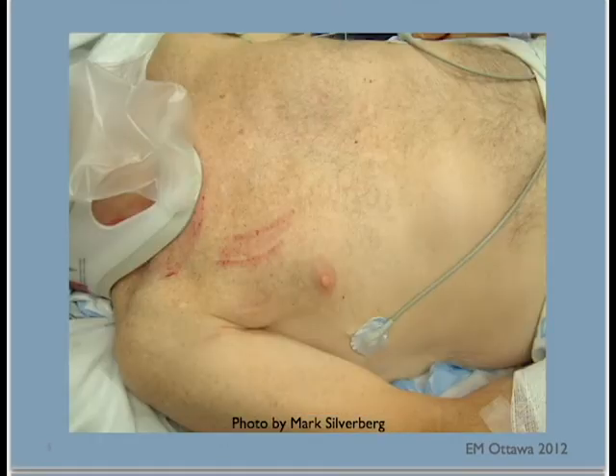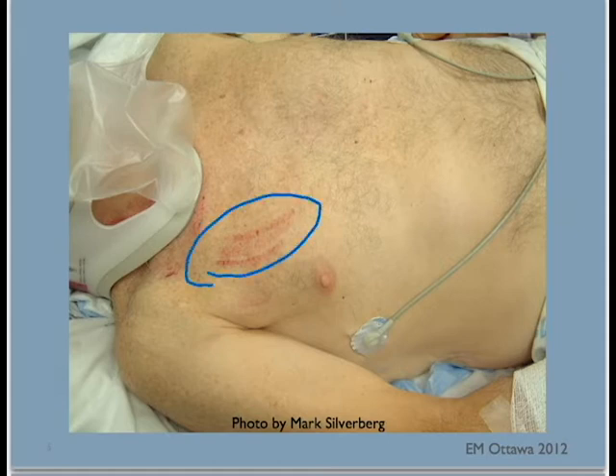Next, we return to the chest again. This time we examine the chest for tenderness, swelling, subcutaneous emphysema, and bruising. We look for signs that suggest there might have been restraints, such as a seatbelt sign as shown here. We listen again to breath sounds and heart sounds, and we palpate the clavicles, the ribs, and the sternum.